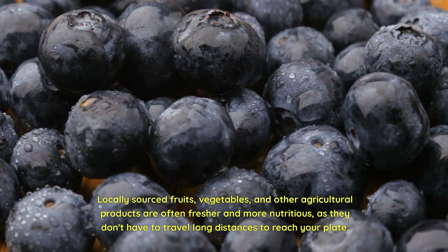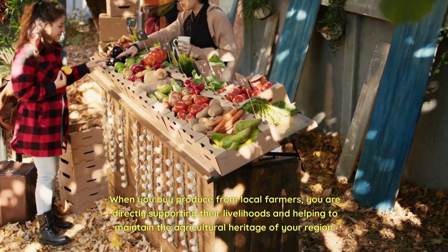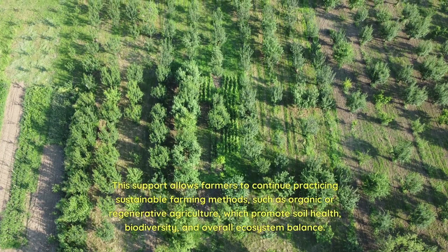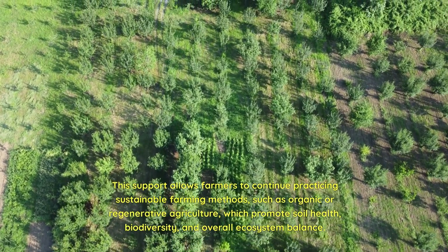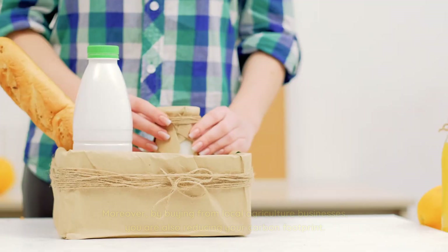As they don't have to travel long distances to reach your plate. When you buy produce from local farmers, you are directly supporting their livelihoods and helping to maintain the agricultural heritage of your region. This support allows farmers to continue practicing sustainable farming methods, such as organic or regenerative agriculture, which promote soil health, biodiversity, and overall ecosystem balance.